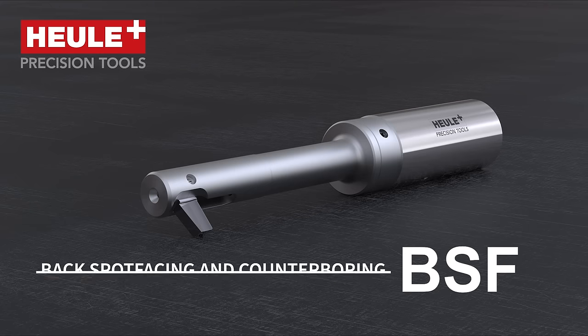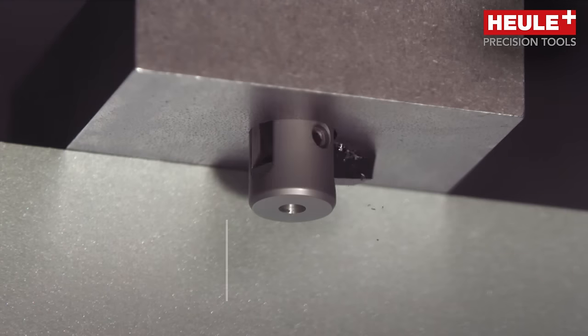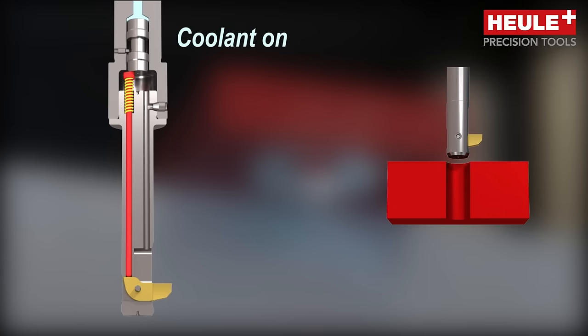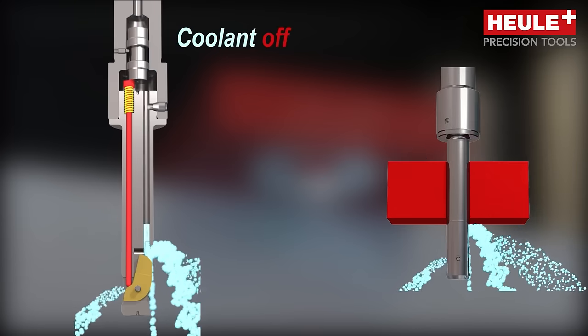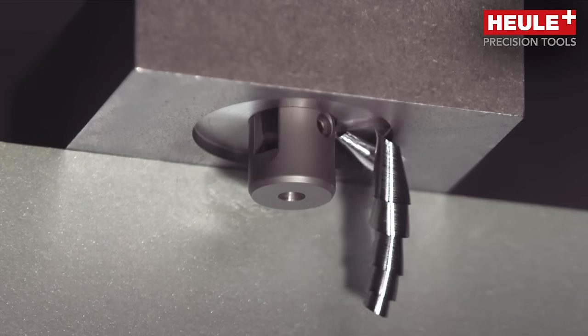Hoyle Tools back spot facing and counter boring solutions are specifically designed to deliver high quality cutting performance and reliability. BSF's internal coolant or air pressure systems offer precise swing activation for consistent spot faces, fewer scrapped parts, and improved efficiency.